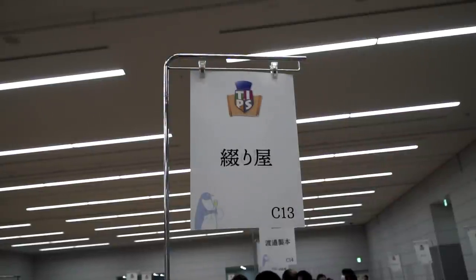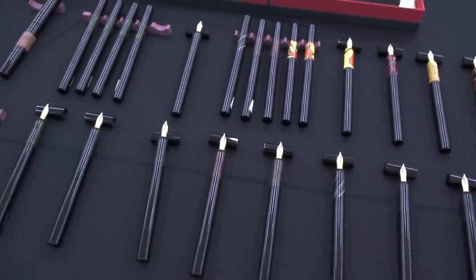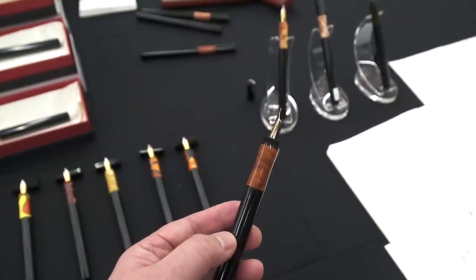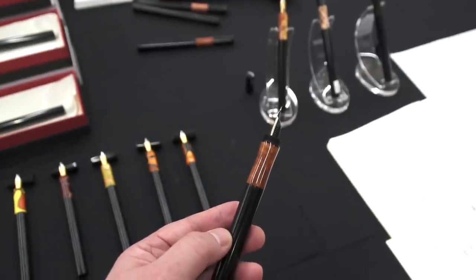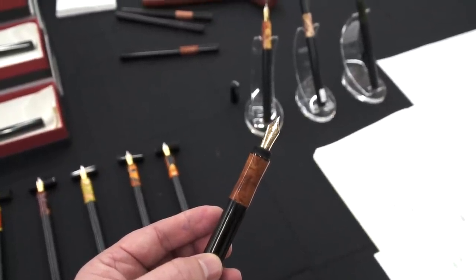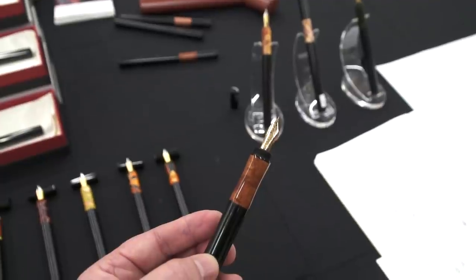Tududia, which is run by Takayuki-san, makes these long slender ebonite pens that have beautiful inserts of both acrylic and wood. This pen here has an insert of wood, but also a Pilot nib — that's what made these pens a standout, the different kinds of nibs he put in the pens. As with all the vendors, I'll put his information in the description box.